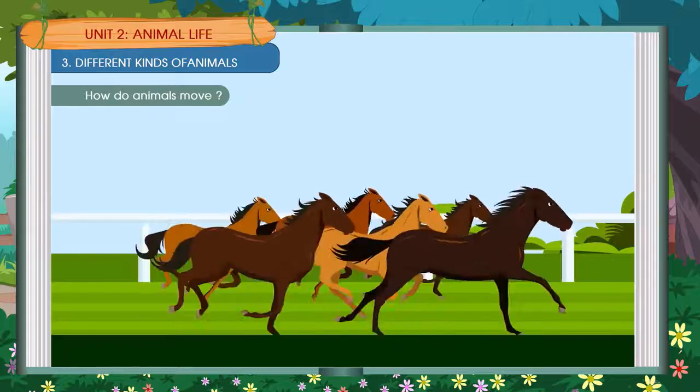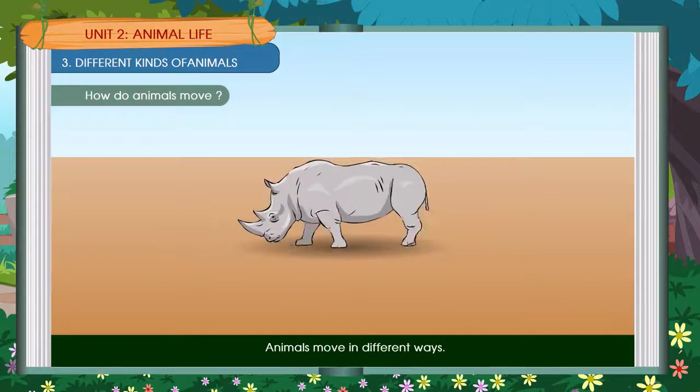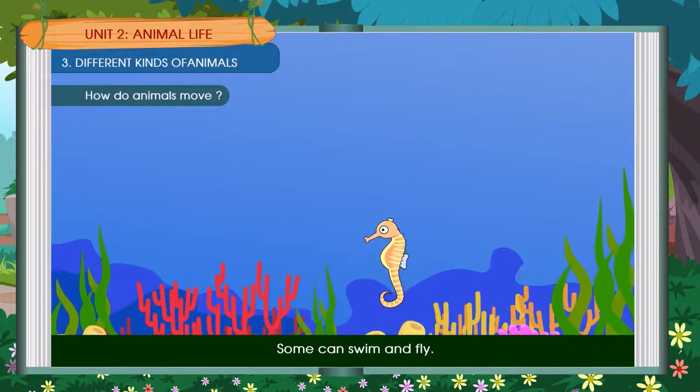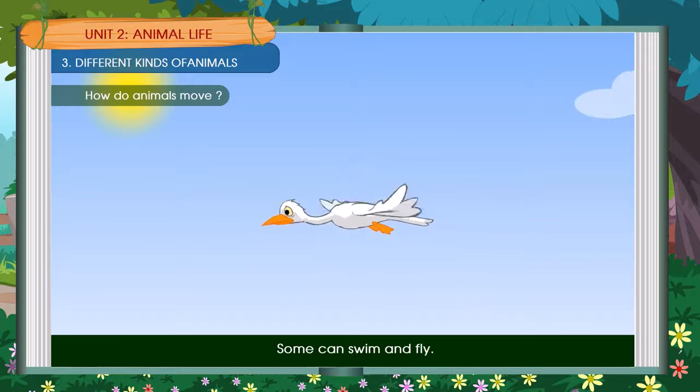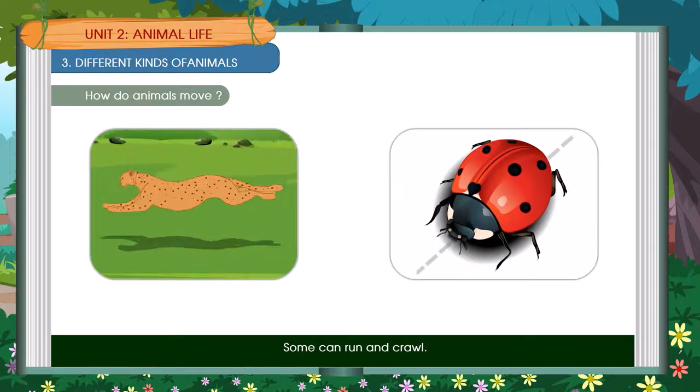How do animals move? Animals move in different ways. Some can swim and fly. Some can run and crawl.